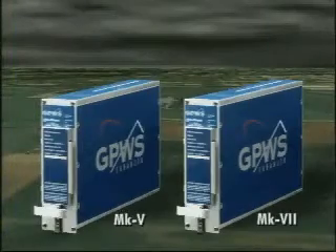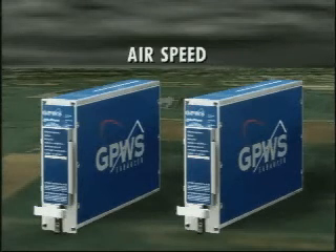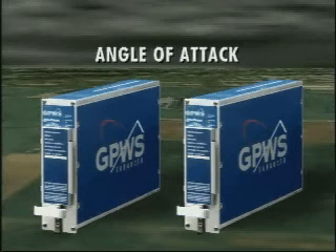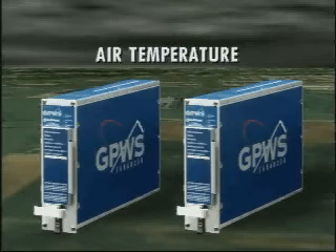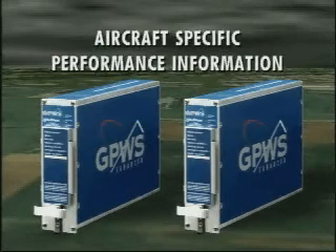The Mark V and Mark VII GPWS offer detection and warning for encounters with windshear up to 1,500 feet above ground. GPWS uses airspeed, radar altitude, barometric rate, angle of attack, air temperature, vertical and longitudinal acceleration, and aircraft-specific performance information to detect encounters with severe windshear.